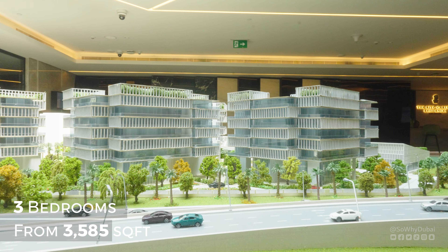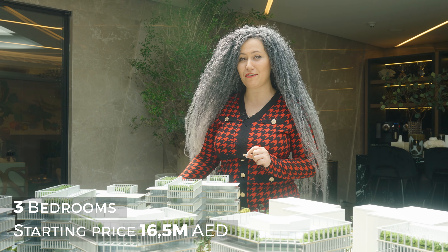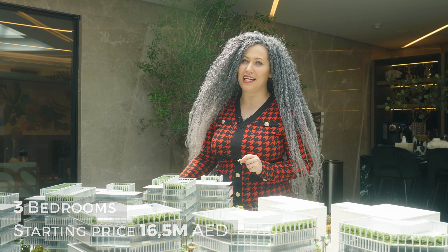Two and three bedroom apartments, and the size is huge — starting from 2,500 square feet, and starting price 11.5 million only.